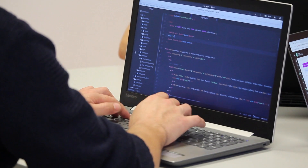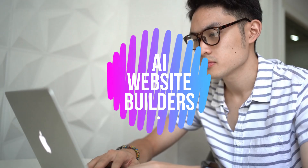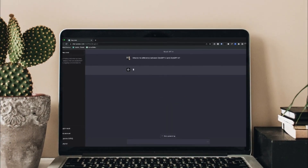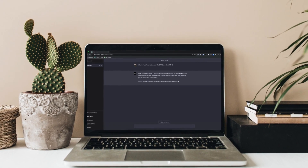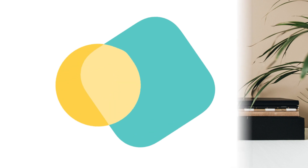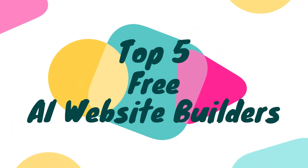Are you looking to build a website but don't have the time or resources to learn how to code? AI website builders are the perfect solution for anyone looking to create a professional-looking website without any coding skills. With the rise of artificial intelligence, there are now a plethora of AI website builders available to help you create a website in a fraction of the time it would take to build one from scratch. In this video, we'll be reviewing the top five free AI website builders that are sure to take your website to the next level.